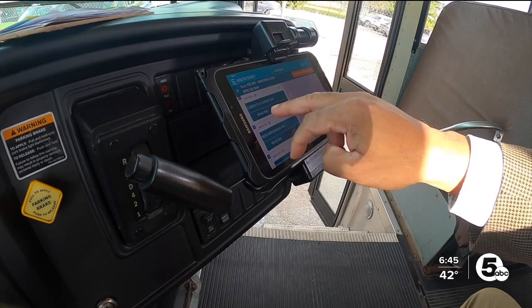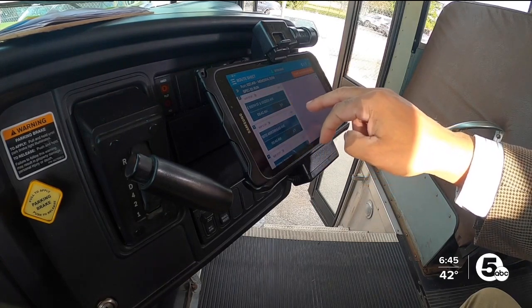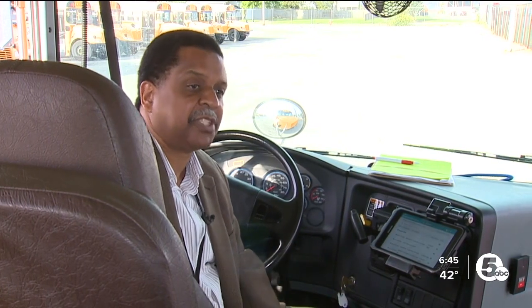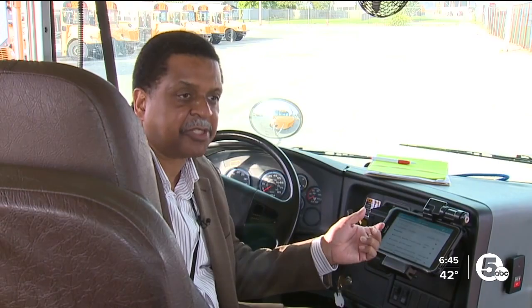When that driver pulls up to their first stop in the morning, the tablet will show every student that's at that stop. So if there's five students scheduled at that stop, that's what the tablet is going to display.